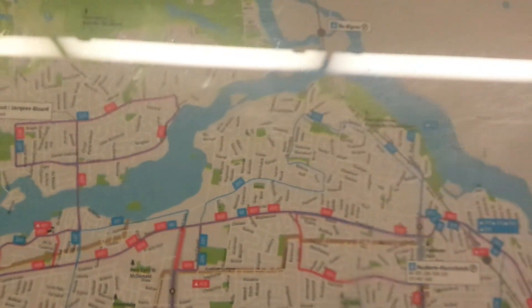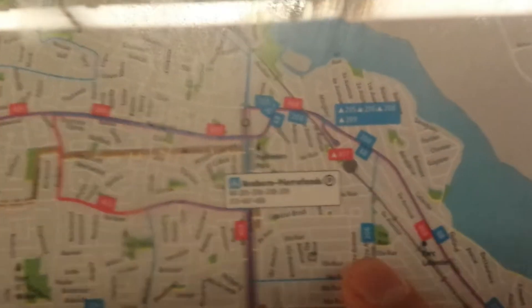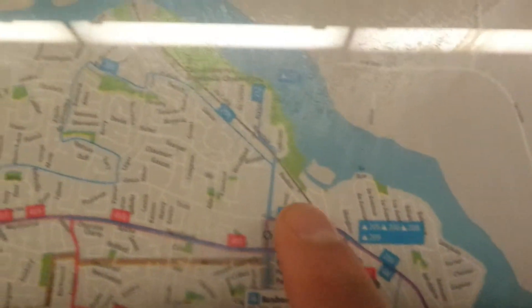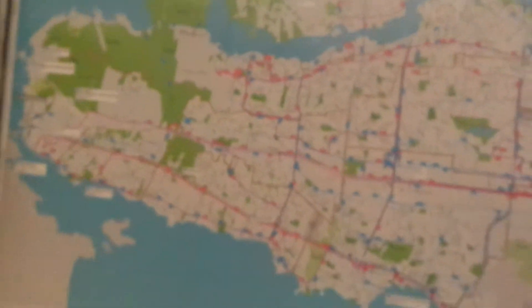That video I took earlier of Fifth Avenue Street being flooded — that was right beside the Roxboro-Pierrefonds station, right here. Fifth Avenue is right there, that street right off the tracks. I walked from there all the way down to here, and that's where I got the video of the breach earlier tonight.